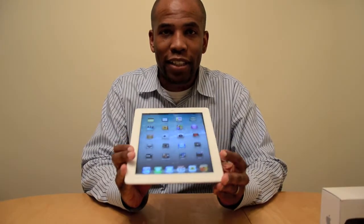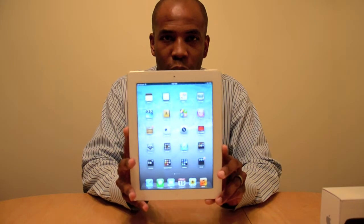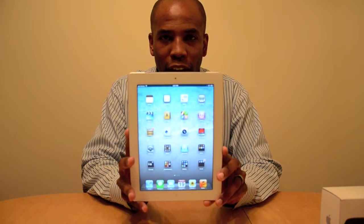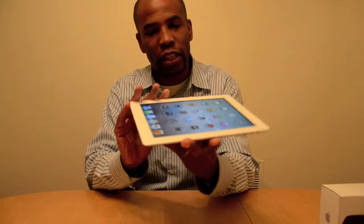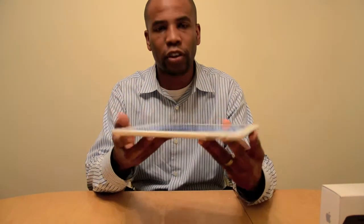Hey there, this is Mark Johnson from Tech-Knobs.com and today I'm going to give you just my first impressions on the new iPad. Number one, it's a little bit thicker and a little bit heavier than the previous one. It's still very thin, and this one does have the 4G LTE — and there's where the SIM card goes on the side.